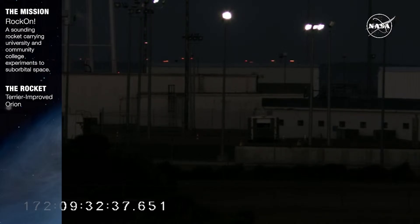Stay tuned on our social media accounts to see payload recovery later today and stay up to date on other launches this summer. Thanks for tuning in and we hope you join us here on the Eastern Shore of Virginia for the next launch.